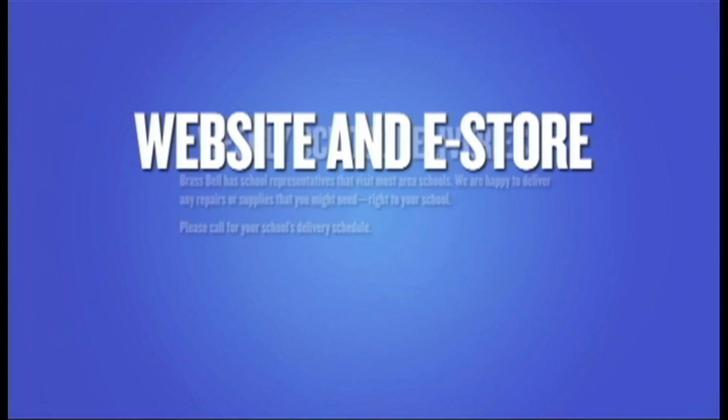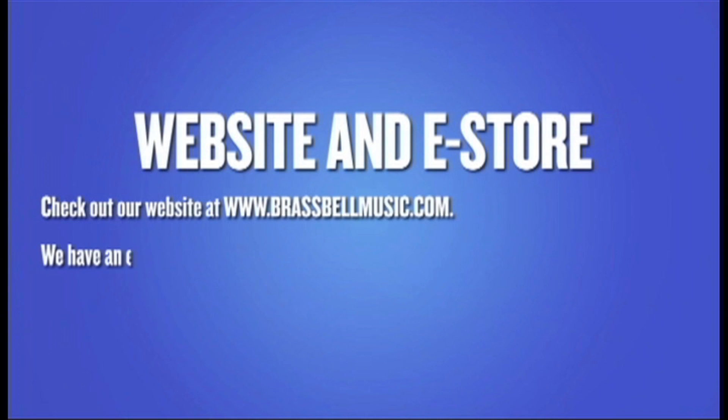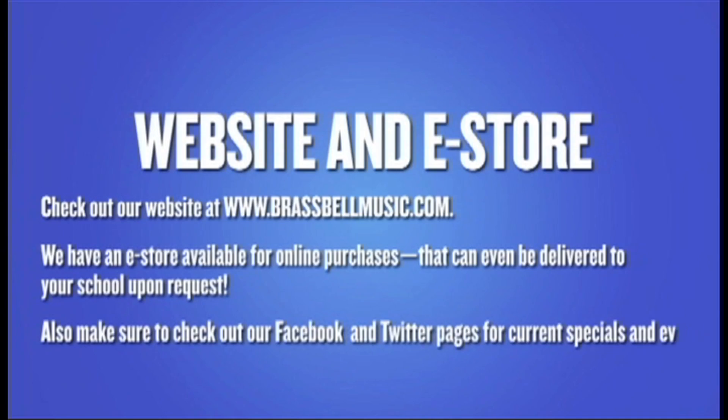Check out our website at www.brassbellmusic.com. We have an e-store available for online purchases that can even be delivered to your school upon request. Also make sure to check out our Facebook and Twitter pages for current specials and events.